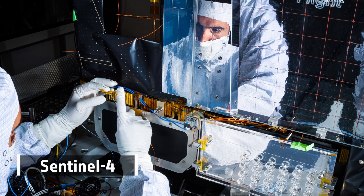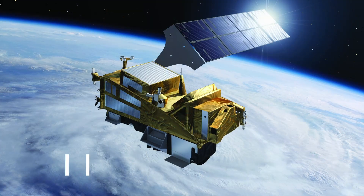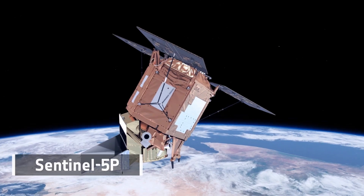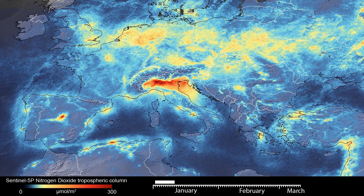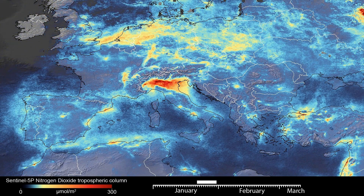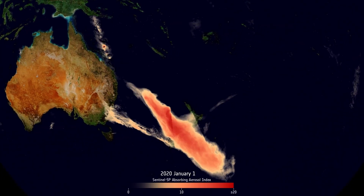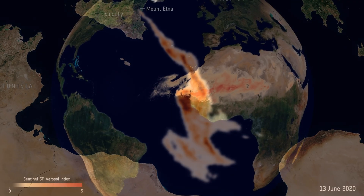Sentinel-4 and 5, yet to be launched, will provide data for atmospheric monitoring. While Sentinel-5P maps a range of trace gases affecting the air we breathe. Over the years, it has mapped global methane emissions and even nitrogen dioxide during COVID lockdowns. It's monitored the ozone hole, tracked aerosols from fires, sulfur dioxide from volcanoes, as well as desert dust.